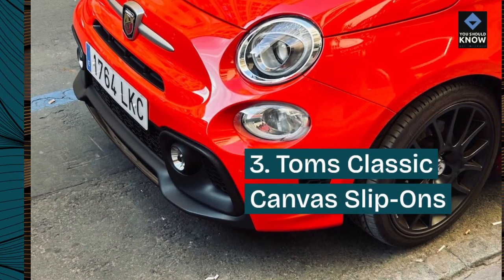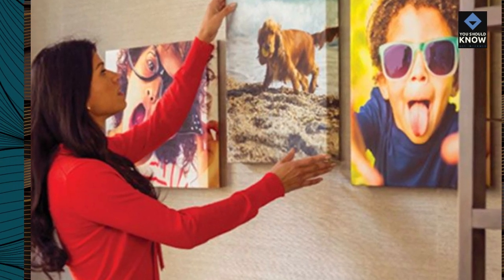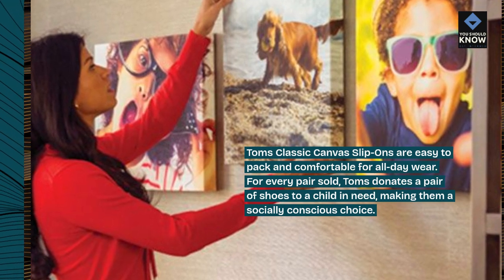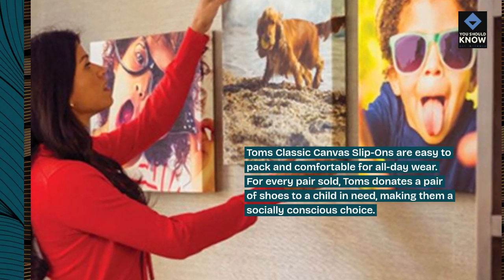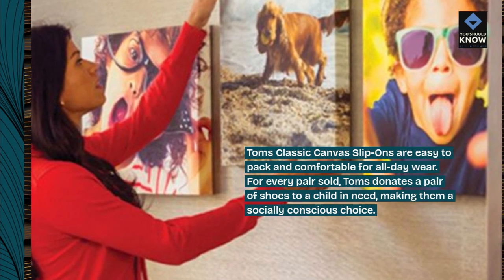Number 3: Tom's Classic Canvas Slip-Ons. Tom's Classic Canvas Slip-Ons are easy to pack and comfortable for all-day wear. For every pair sold, Tom's donates a pair of shoes to a child in need, making them a socially conscious choice.